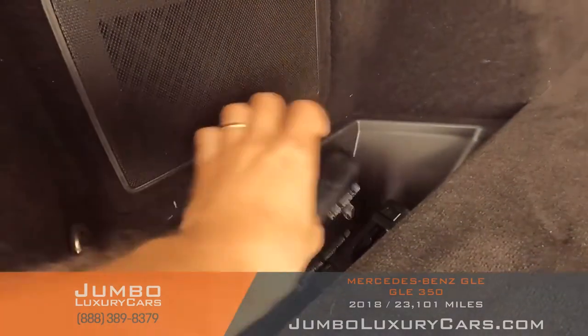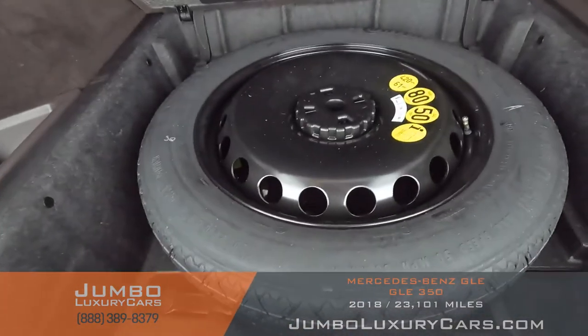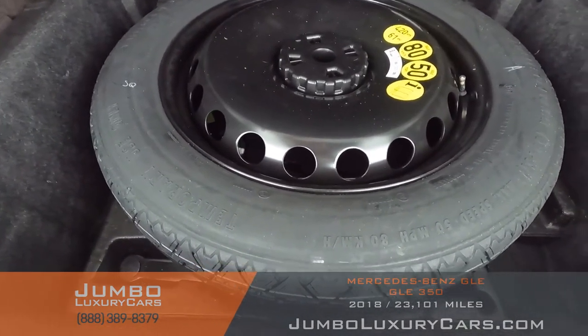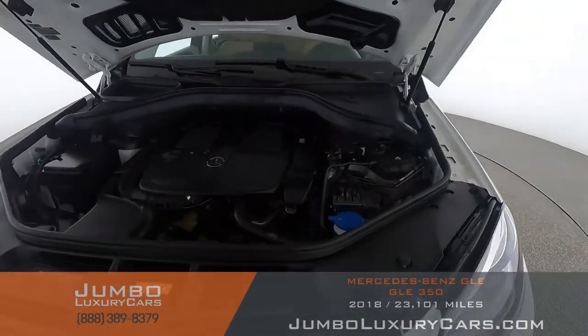Now let's check out the trunk. Here we have your first aid kit with wheel locks, your floor mats, and under here we have additional storage with your spare tire and tools and accessories that come with the vehicle. Overall the trunk is in excellent condition.